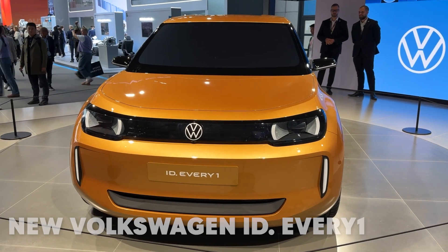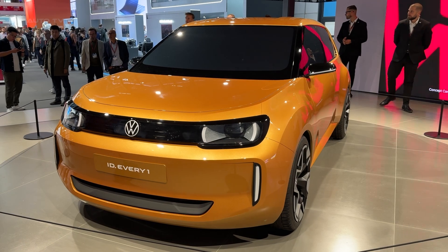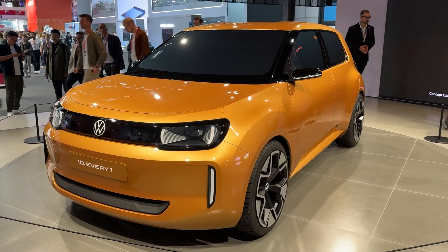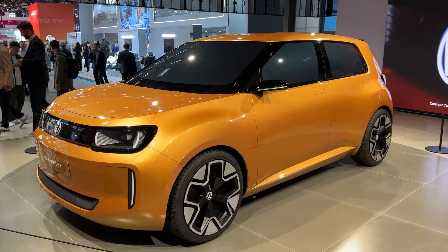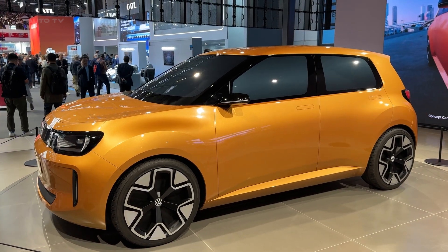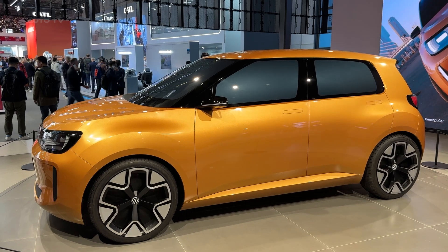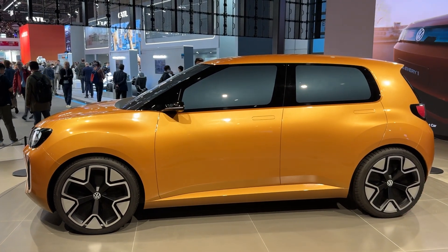Forget everything you thought you knew about affordable electric cars. The Volkswagen ID. Everyone just changed the game completely. This tiny Titan is Volkswagen's bold answer to expensive electric mobility, launching in 2027 with a jaw-dropping starting price of just £17,000. That's right — £17,000 for a proper Volkswagen electric car built in Europe.